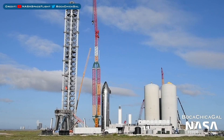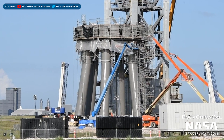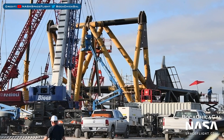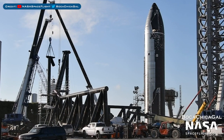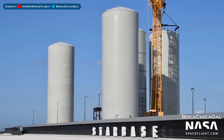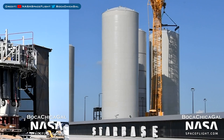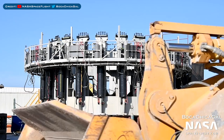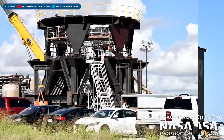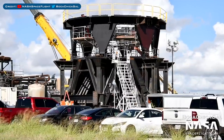Heading over to Boca Chica, here's a great view of the orbital launch site. Work continues to prepare the orbital launch mount for the first orbital flight. The integration tower quick disconnect arm continues to be worked on. Here's a view of the work progressing on the catching arms at the launch site. At the propellant production site, the cryotank shell construction is continuing, and the boost thrust simulator being constructed looks almost ready to go for testing. The new structure we saw last episode continues to be worked on.